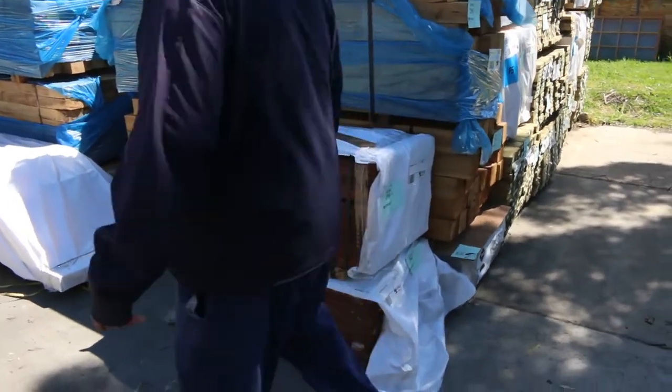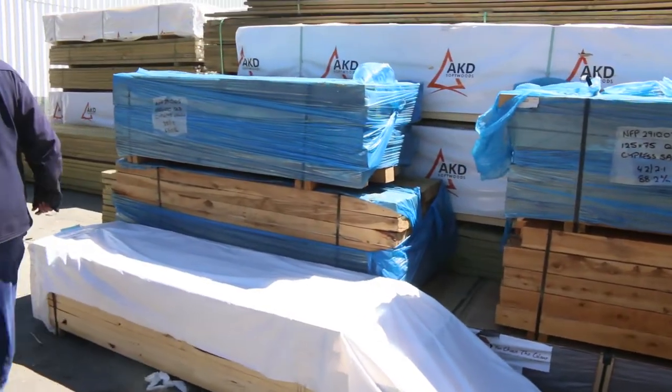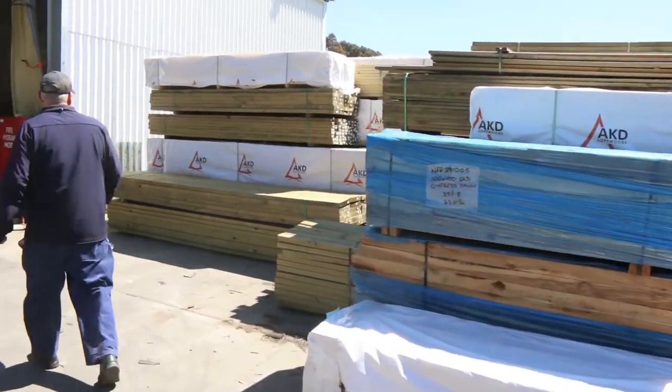Some jarrah blanks there — really, really nice looking jarrah blanks. A couple more packs of cypress posts there as well.